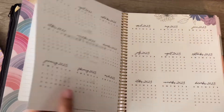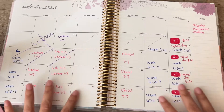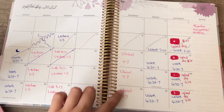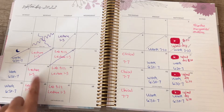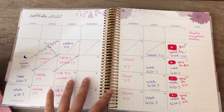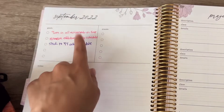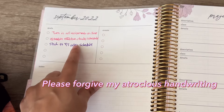I put my school in here too. This is the monthly layout — I'll give you a quick look at what I wrote down. It's my daily and weekly schedule: I have my clinical days, my work days on the weekends — I work night shift as a nurse — and my lectures written in pink. All my school stuff is in pink, work stuff in blue, and my YouTube stuff is in red.